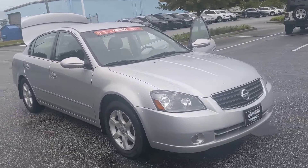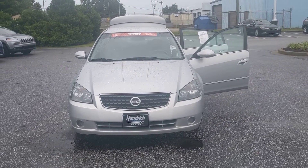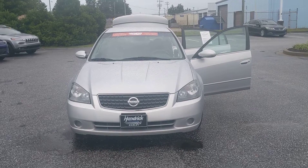This is Cleo Brown at Hendrick Honda in Easley. Give me a call at 864-850-8221. I would love to set up a test drive and get you into this vehicle while it's still available. Thank you, and have a great day.